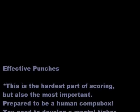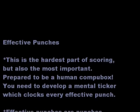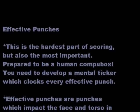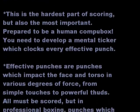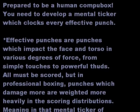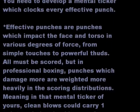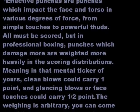Effective Punches. This is the hardest part of scoring, but also the most important. Prepare to be a human counter. You need to develop a mental ticker which clocks every effective punch. Effective punches are punches which impact the face and the torso in various degrees of force, from simple touches to powerful thuds. They must be scored, but in professional boxing, punches which damage more are weighted more heavily in the scoring.